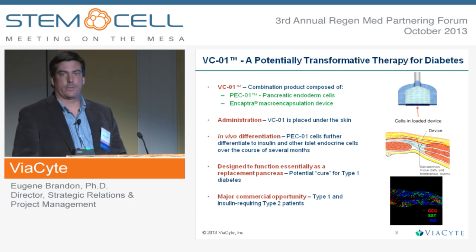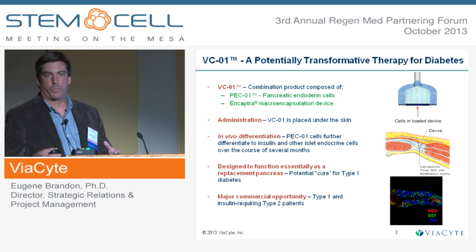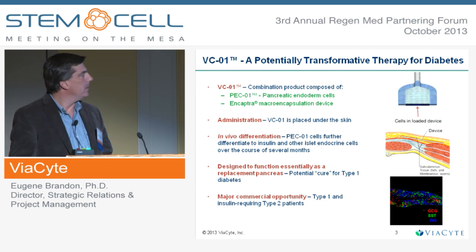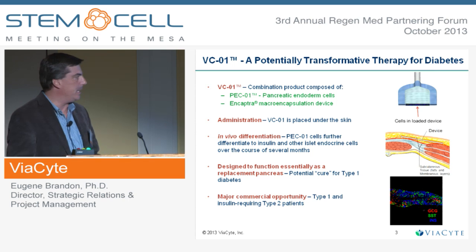The combination product is called VCO1. This is essentially a cell manufactured from embryonic stem cells — a pancreatic endoderm cell that is placed inside a macro-encapsulation device. That product, once combined, is placed subcutaneously and should actually replace the beta cells that are lost, as well as all the types of endocrine cells that are lost in type 1 diabetes.